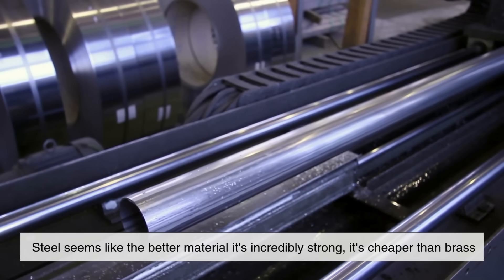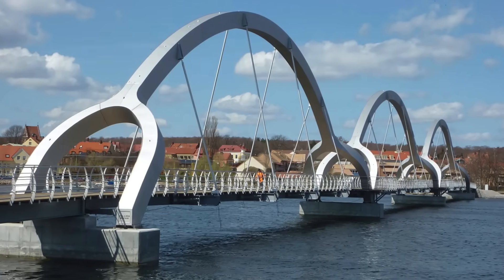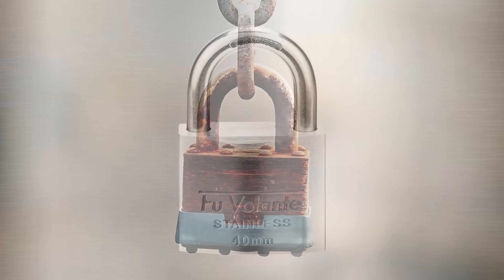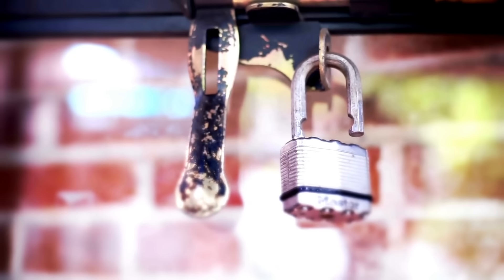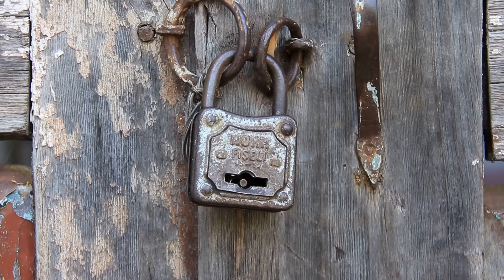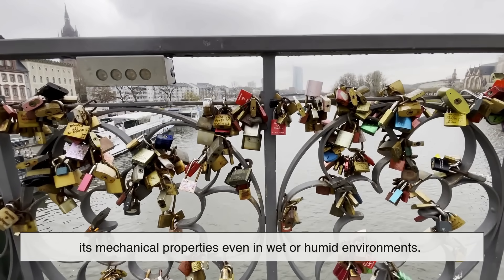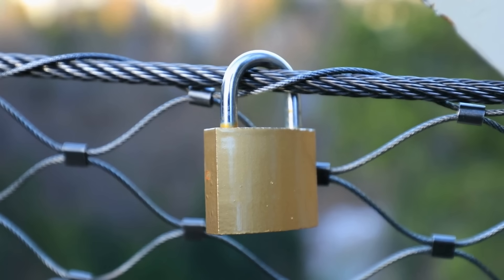At first glance, steel seems like the better material. It's incredibly strong, it's cheaper than brass, and it's what we use to build everything from bridges to car frames. But when it comes to locks, steel has some serious drawbacks. For starters, steel rusts. Unless you use expensive stainless steel, regular carbon steel is extremely vulnerable to moisture. A steel padlock left outdoors will begin to corrode surprisingly fast, and rust can seize up internal components and render the lock useless. Brass, on the other hand, doesn't rust. It can tarnish or oxidize slightly over time, but it maintains its mechanical properties even in wet or humid environments — making it ideal for a lock that might be left outside year-round.